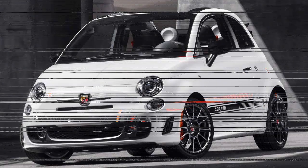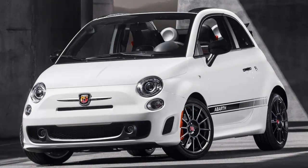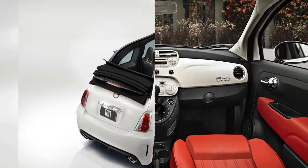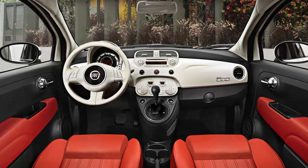Designing a thoroughly appealing car inside and out is a job we certainly don't envy. Okay, so maybe we do a little. Nevertheless, it's a job Fiat's designers have done with great success. While onlookers will undoubtedly be drawn to the car's bubbly exterior, the interior is what actually steals the show.